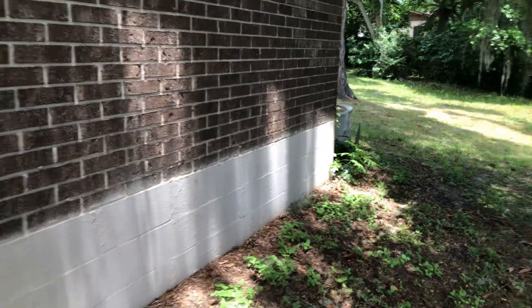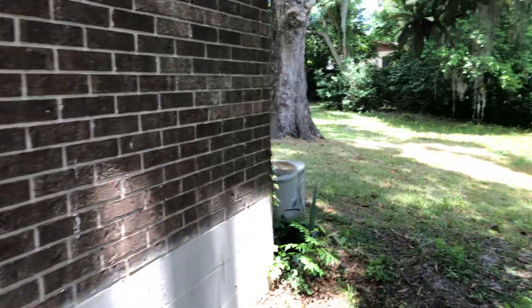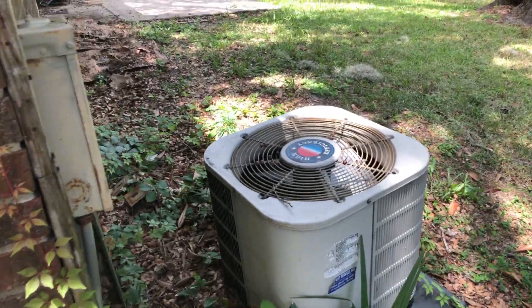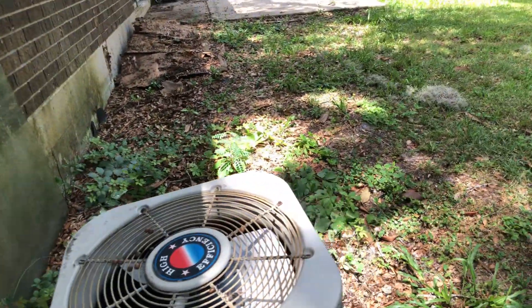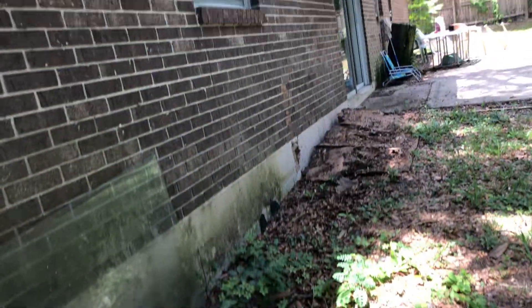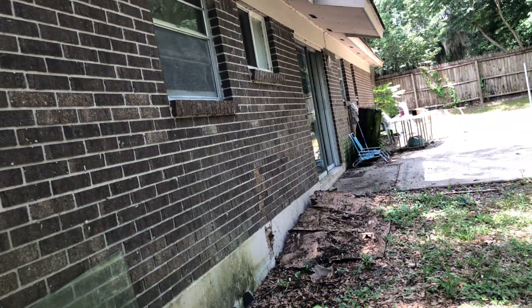The one thing I did notice is the AC looks to be undersized and really old. Expect that it has to be replaced — you could get a complaint from a tenant that it's running all the time and it's just old. It looks like a one-and-a-half ton; I didn't really read how many BTUs, but it's small.